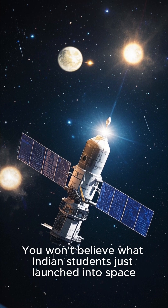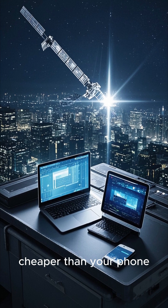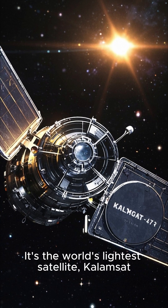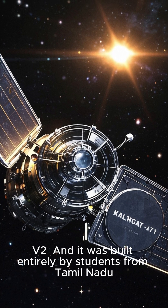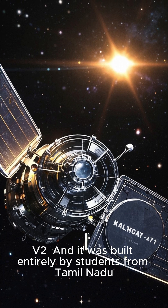You won't believe what Indian students just launched into space. It's lighter than a laptop, cheaper than your phone, and it made NASA say, wait, what? It's the world's lightest satellite, Kalamsat V2, and it was built entirely by students from Tamil Nadu, India.